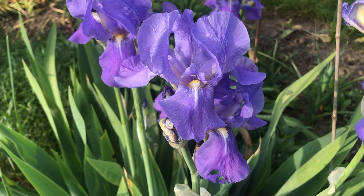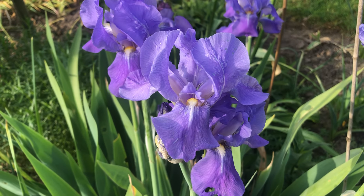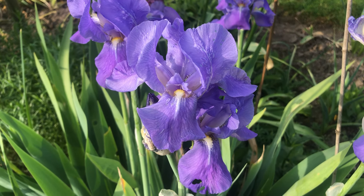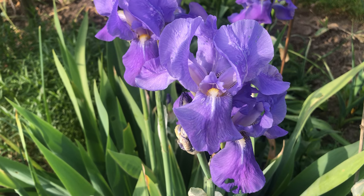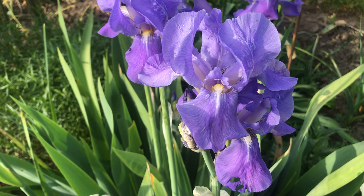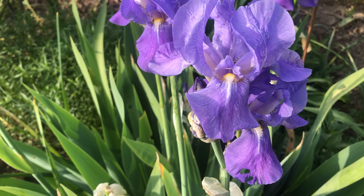Hello, this is Marshali and welcome to My Garden Diary. Today is the 11th of May and I just want to go quickly through the garden and highlight some of the purple blooms that are here.